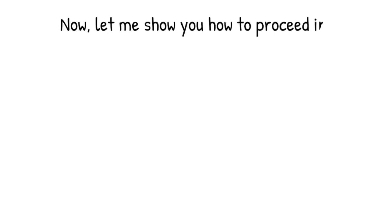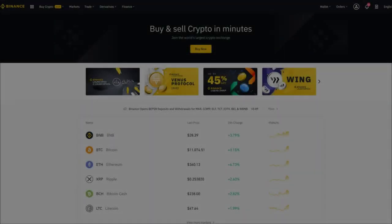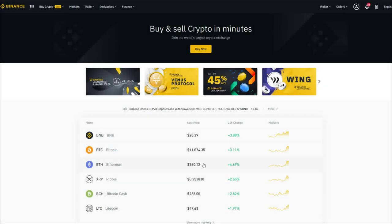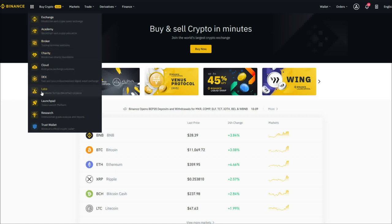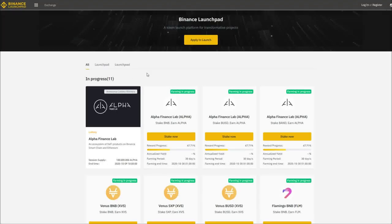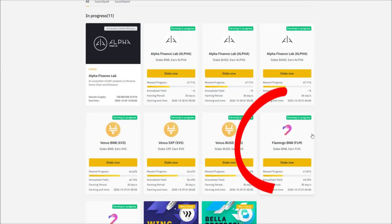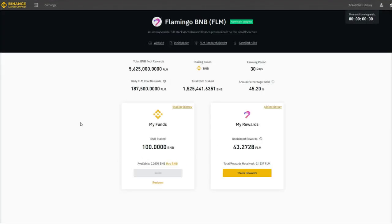Let me show you how to proceed in detail by taking you to the exchange platform. We are now logged into the Binance platform. I already have some BNB coins sitting in my wallet, so I can click here and select the launchpad link to visit the launchpad staking page. Here are all the projects currently listed that are running. In this video, we will select the Flamingo BNB staking option. The farming period is 30 days — it can be more or less, depending on the token.